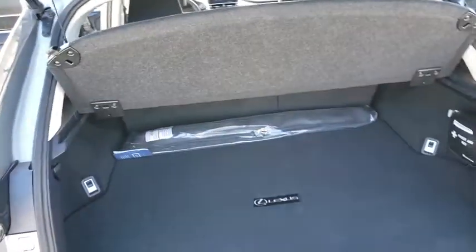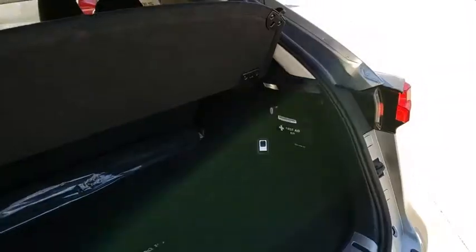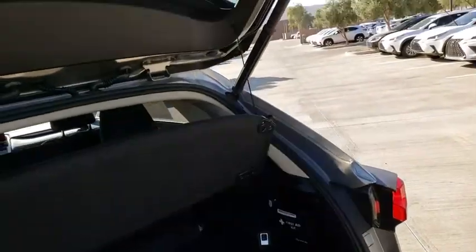Here are some of this vehicle's great options: compass, outside temperature gauge, day and night rear view mirror, and power tilting steering wheel.